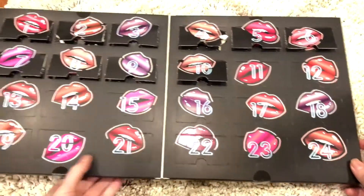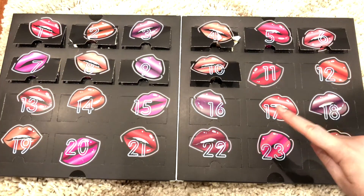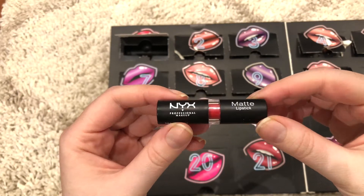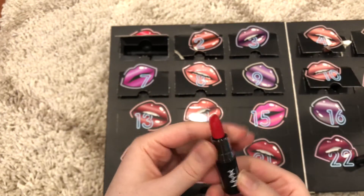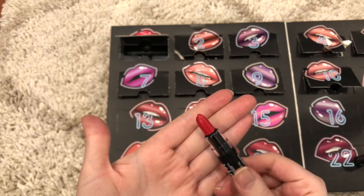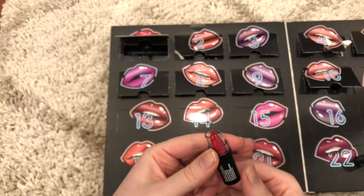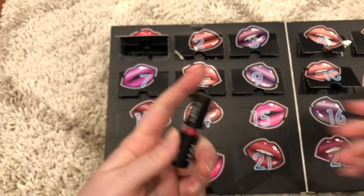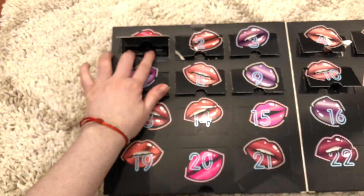So let me just open this. As I said, today is December 10 and I have opened 10 of them. Day 1 is this NYX Matte Lipstick — it's just red, like fire engine red. I don't think I'm going to swatch any of these, simply because I don't think I'm going to use them, so I can either give them away or sell them or whatever. So that was day 1.